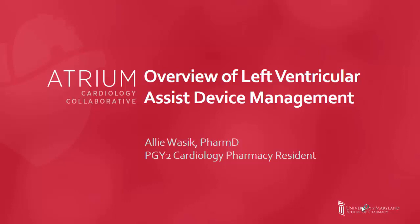Hello, my name is Allie Wasik, and at the time of this recording, I was a PGY2 cardiology pharmacy resident at the University of Maryland School of Pharmacy. Today, I wanted to share with you a brief overview of left ventricular assist devices, also known as LVADs, used in the management of advanced heart failure for those who may not be familiar with the terminology or the medications used to prevent complications.